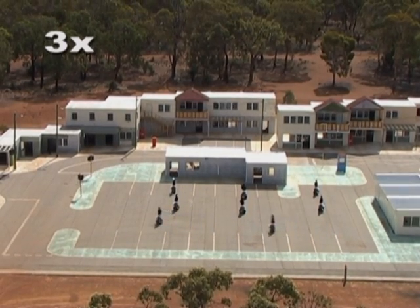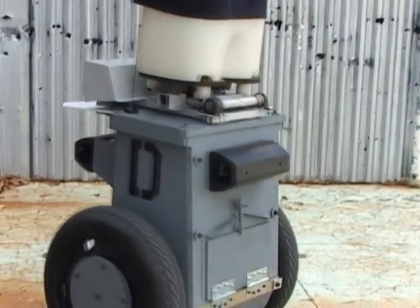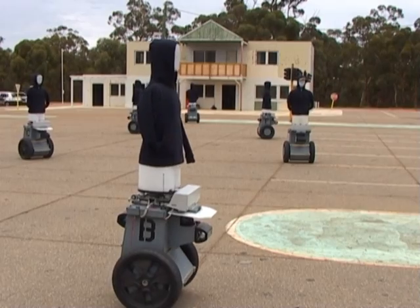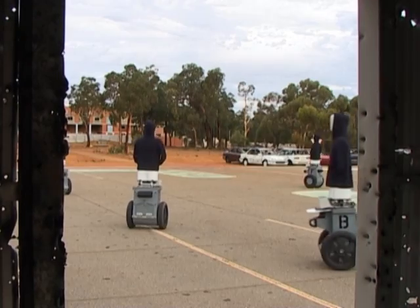The robots are able to move along any path the user chooses. They can turn on the spot, move in tight circles, and execute quick changes in direction. Rather than remaining bolt upright, the robots lean to accelerate just like a person, which makes them challenging targets.